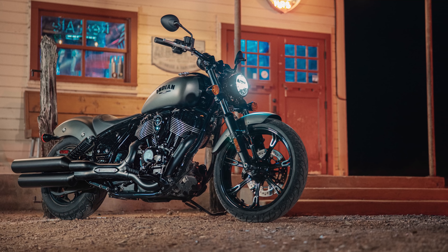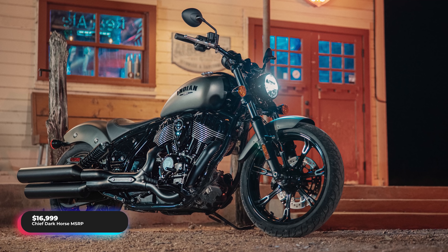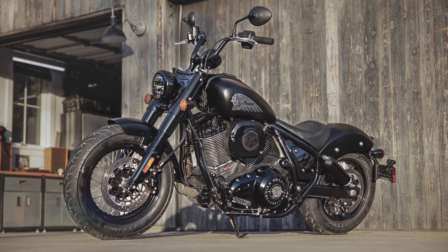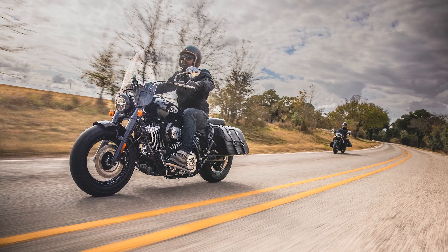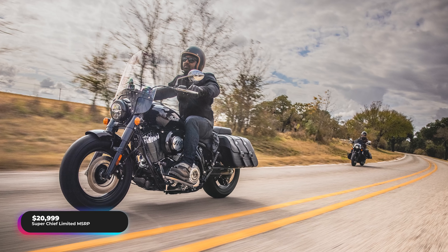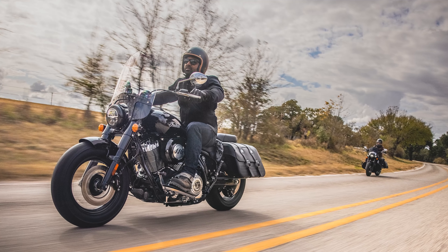The entry-level model, the Chief Dark Horse, comes with alloy wheels, no chrome in sight, neutral-set footpegs, and a flat handlebar. The Chief Bobber Dark Horse gets spoked rims, mini ape hangers, and forward-set footpegs, while the top-of-the-range Super Chief Limited is kitted out for longer rides with a large windshield, floorboards, a pillion seat, and more comfortable handlebars.